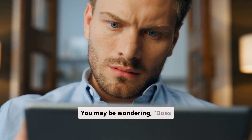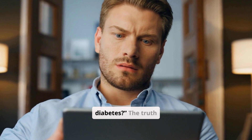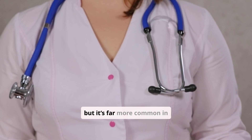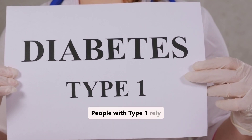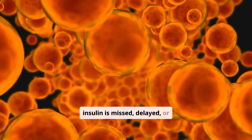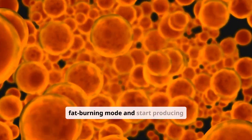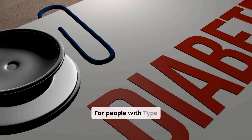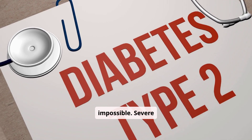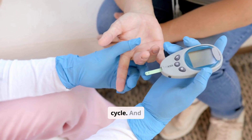You may be wondering: does this apply to me, or only to certain people with diabetes? The truth is that anyone with diabetes can develop DKA, but it's far more common in type 1. People with type 1 rely entirely on insulin from outside the body, so if that insulin is missed, delayed, or interrupted, the body can very quickly shift into fat-burning mode and start producing ketones. For people with type 2, DKA is less common, but not impossible — severe illness, infection, or very high blood sugars can push them into the same dangerous cycle.